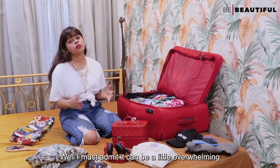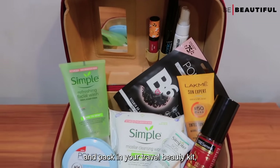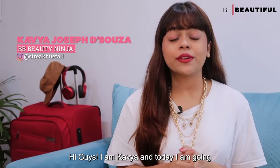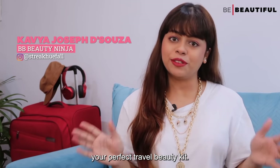Well, I must admit it can be a little overwhelming to decide exactly what you're going to need and pack in your travel beauty kit. But worry not because I am here to help. Hi guys!